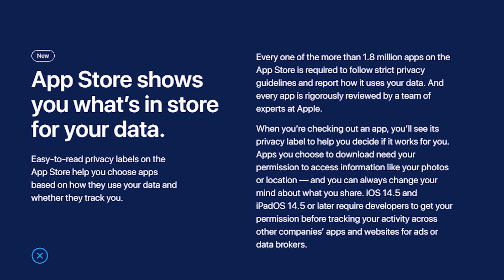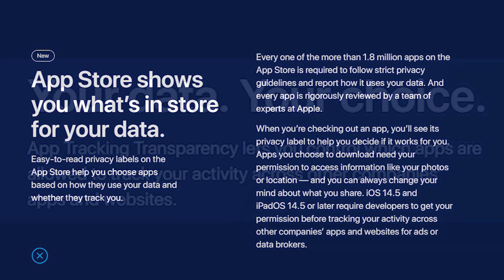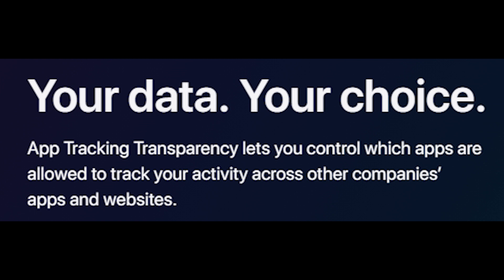Some apps have embedded trackers. They use those to collect extra data which is usually not required, and that data is used to create an online profile of yours which is in turn sold to advertisers and other data banks. However, this new app tracking transparency feature will now give you the option to choose whether you want to share your data, and if you don't want to share it, you can simply choose not to.